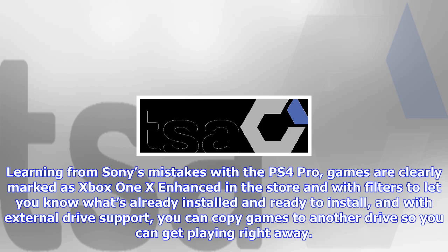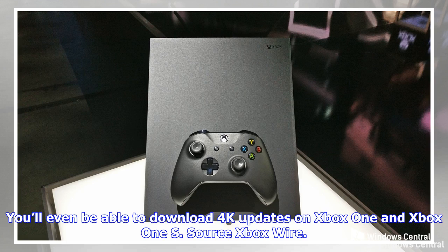Learning from Sony's mistakes with the PS4 Pro, games are clearly marked as Xbox One X enhanced in the store, with filters to let you know what's already installed and ready to install. And with external drive support, you can copy games to another drive so you can get playing right away. You'll even be able to download 4K updates on Xbox One and Xbox One S. Source: Xbox Wire.